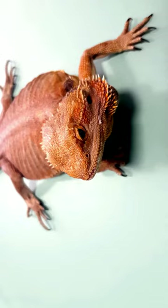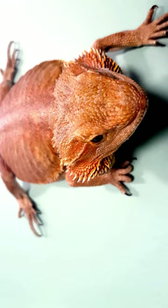Baby frilled dragons hatch from eggs — it's like a little dragon surprise party. They start small but grow into mighty tree-climbing, frill-wearing dragons.